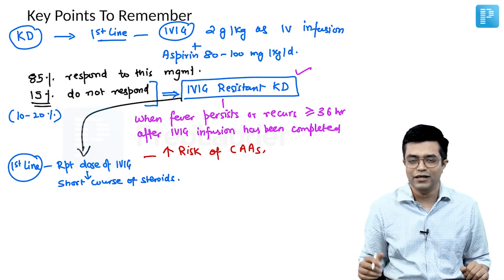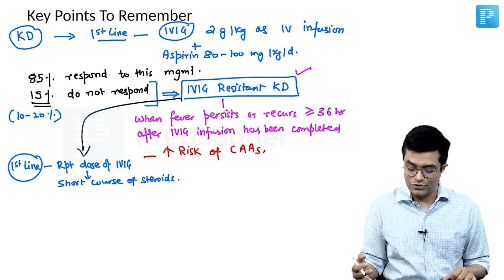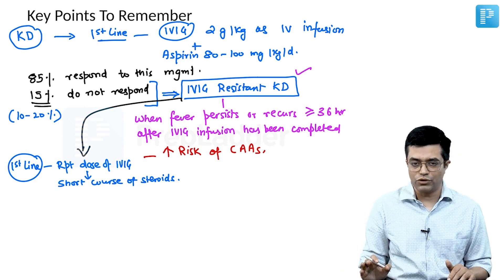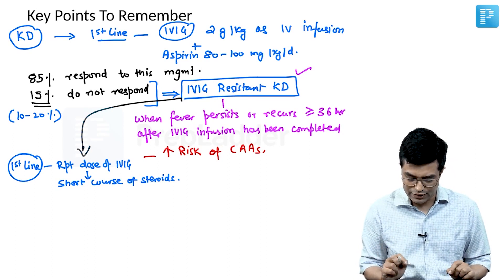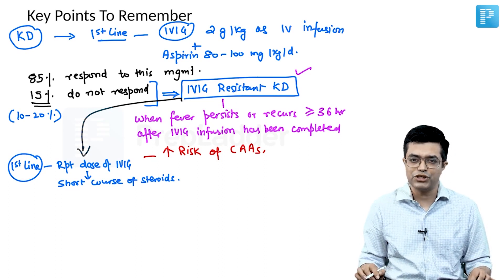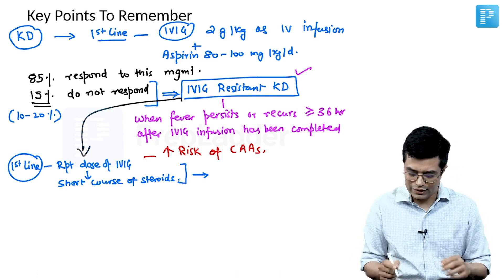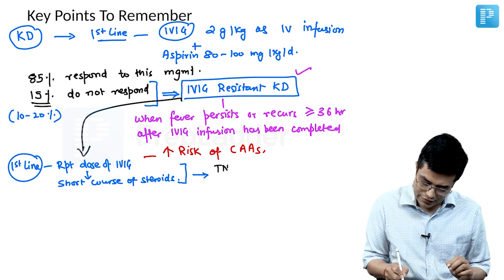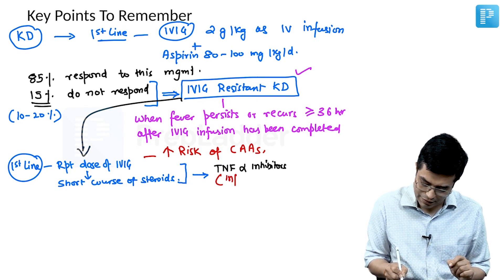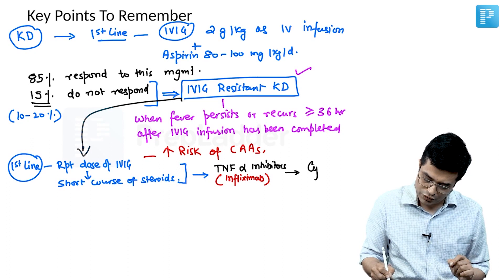Although there are no strict guidelines on exact timing, prednisolone given orally takes some time to act, so a short course of steroids — usually about 5 to 7 days — is started shortly after infusion begins, given the risk of aneurysm. If there is no response or the patient is deteriorating, or echocardiographic changes occur, the second-line therapy is TNF-alpha inhibitors — specifically infliximab, which has been extensively studied. If there is no response to infliximab, a trial of cyclosporine can be given.